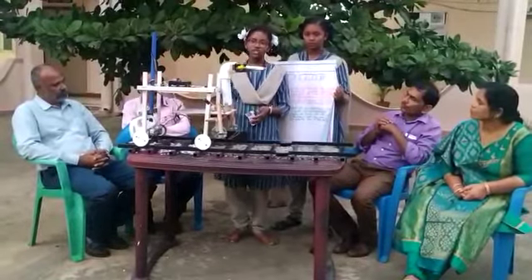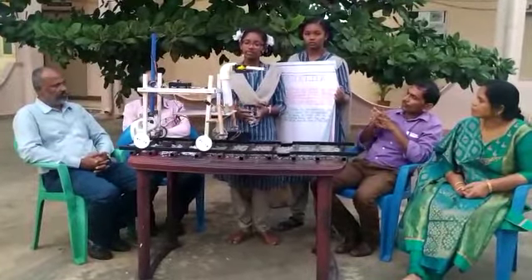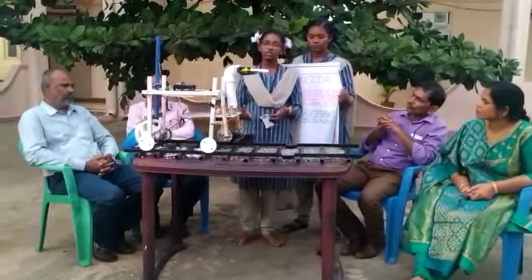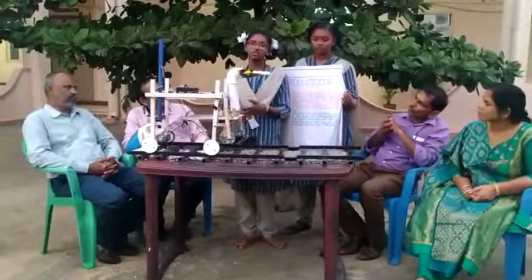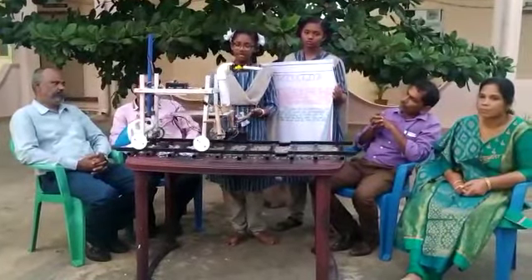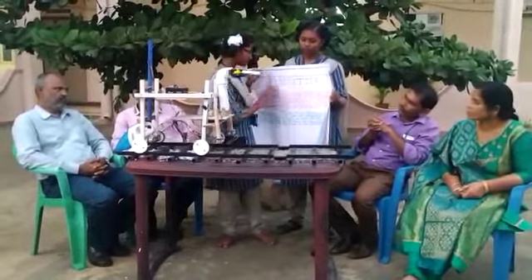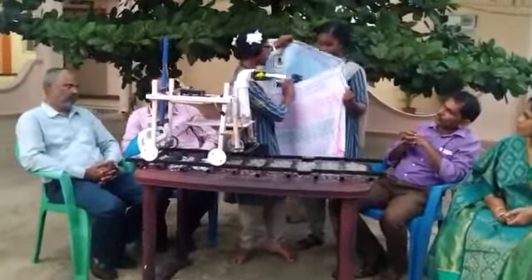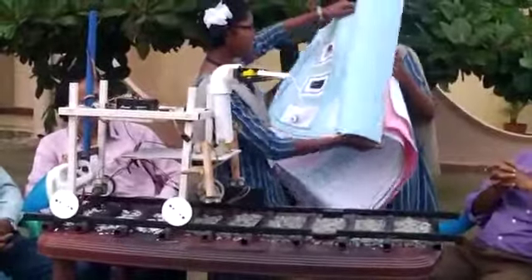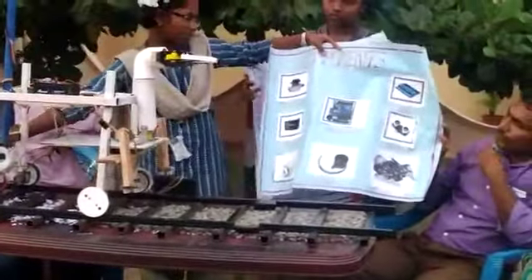By using this machine we will get good results. This machine can replace human work, making operations much easier. The components used in this project include the suction motor — here is the suction motor.